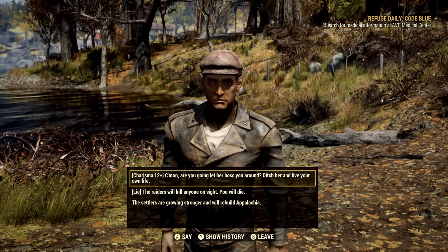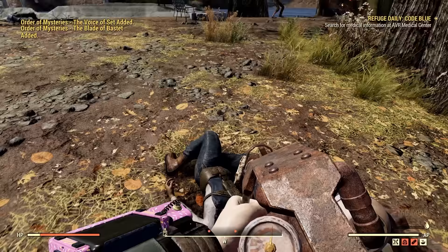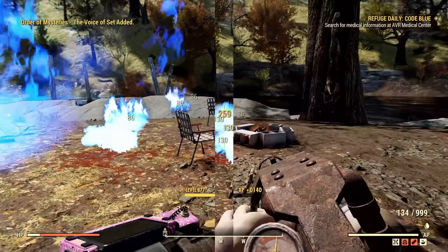We will be going over every piece of rare clothing she offers with a full showcase at the end of the video, because some players may just want the location for recipes and not rare clothing. But when you do encounter her, you need to know what you're looking for.